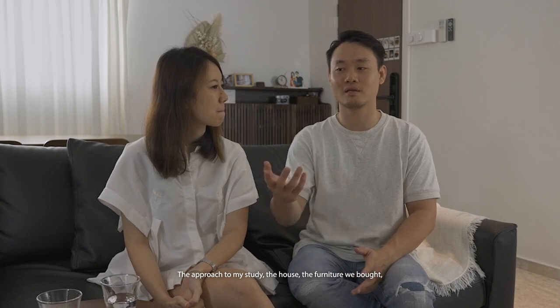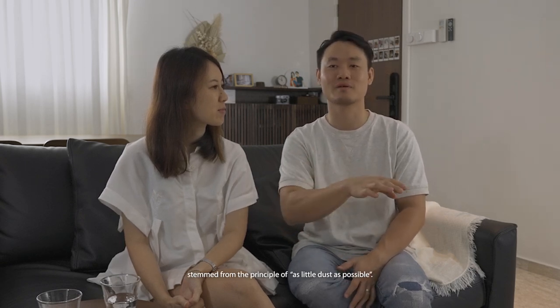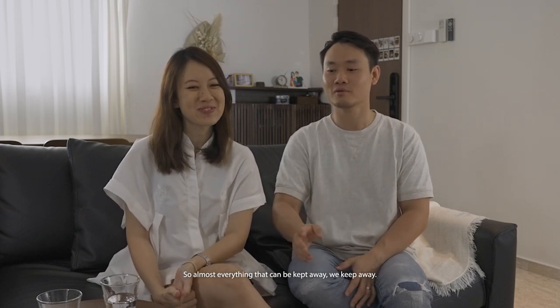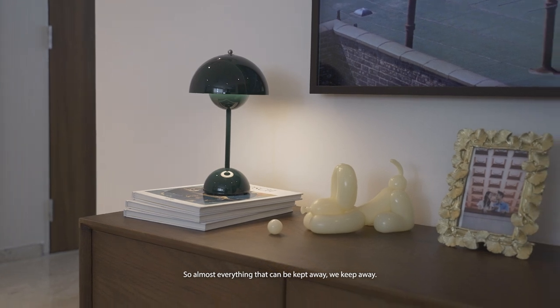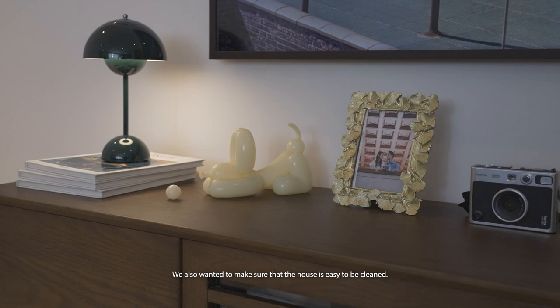The approach to my study, the house, the furniture we buy, stemmed from the principle of as little dust as possible. So almost everything that can be kept away, we kept away. We also wanted to make sure that the house is easy to clean.